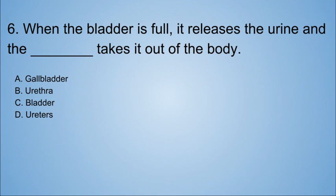Question six: when the bladder is full, it releases the urine and the blank takes it out of the body. A. Gallbladder. B. Urethra. C. Bladder. D. Ureters. Let's see if you can figure it out. The answer is urethra.